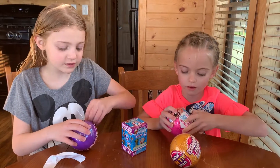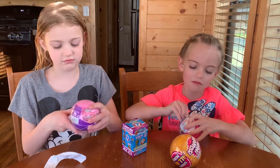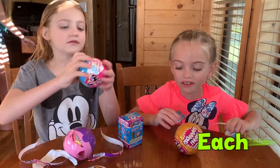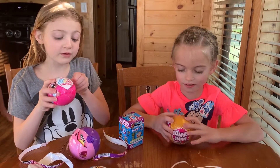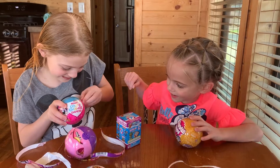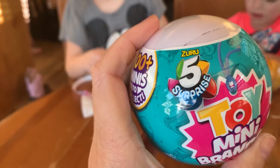First we need to open it and then we'll find how it is done. How many surprises are in each ball? We don't know but we can find out. I think there's five of each one. Let's see. Five surprises.